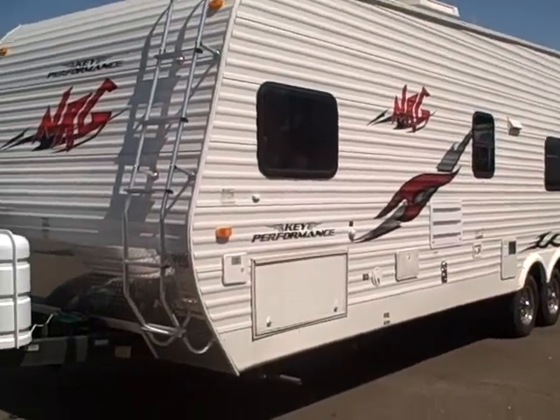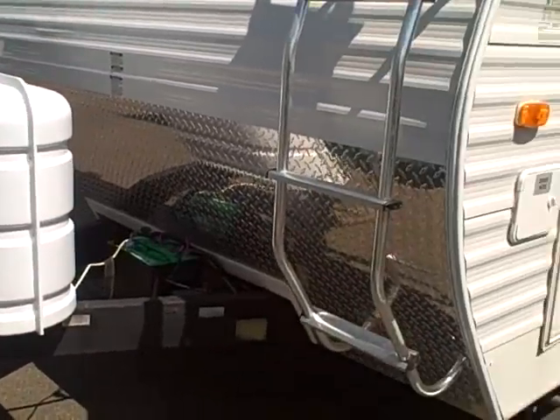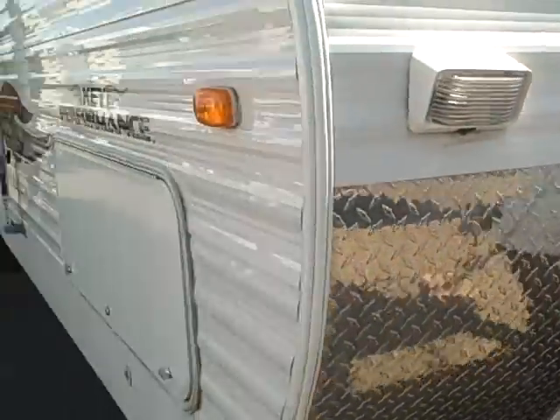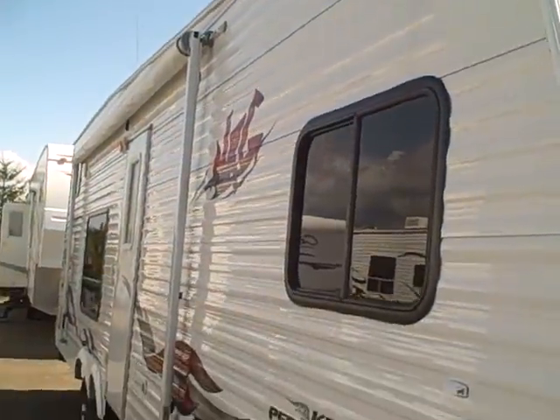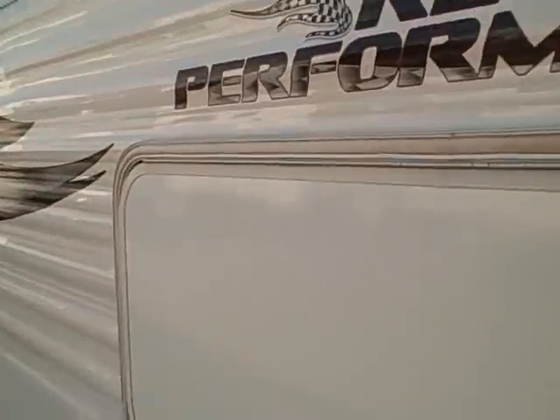It's aluminum sided for light weight, with the rack ladder assembly here on the front and a diamond shield across the front as well to protect from rock chips. It has a power hitch jack — these things are awesome — LP tank covers, and you can see it's nice and straight. The nice thing about the aluminum siding is it is lighter weight, but it's very easy to repair in the event that it's damaged.